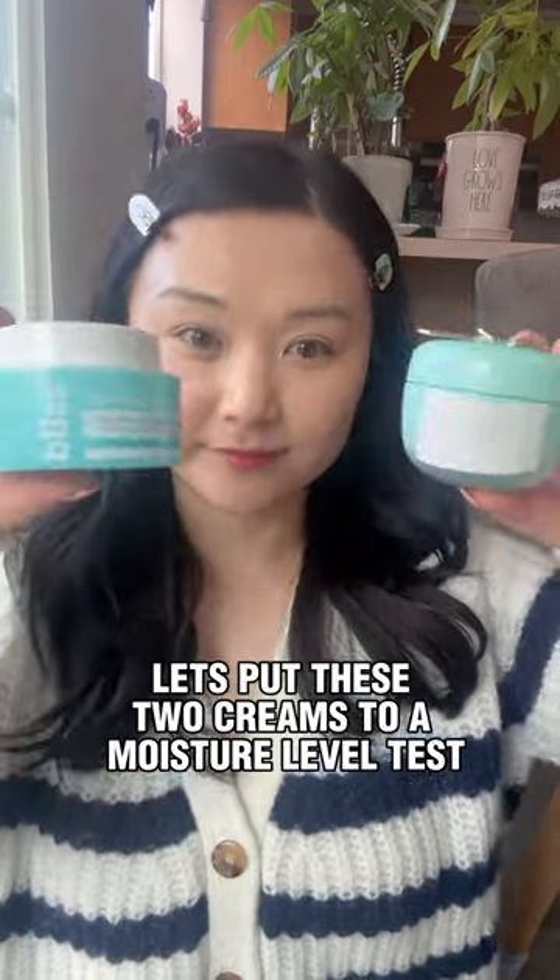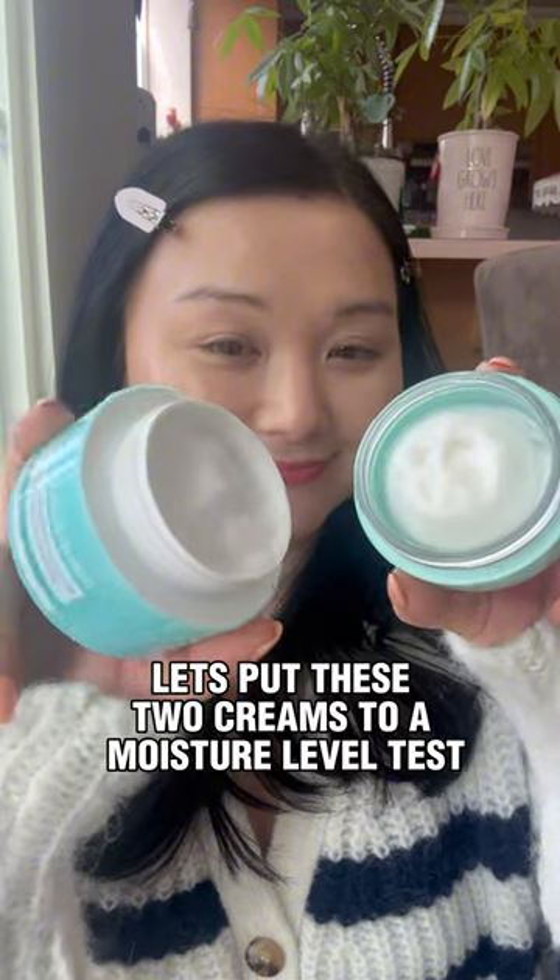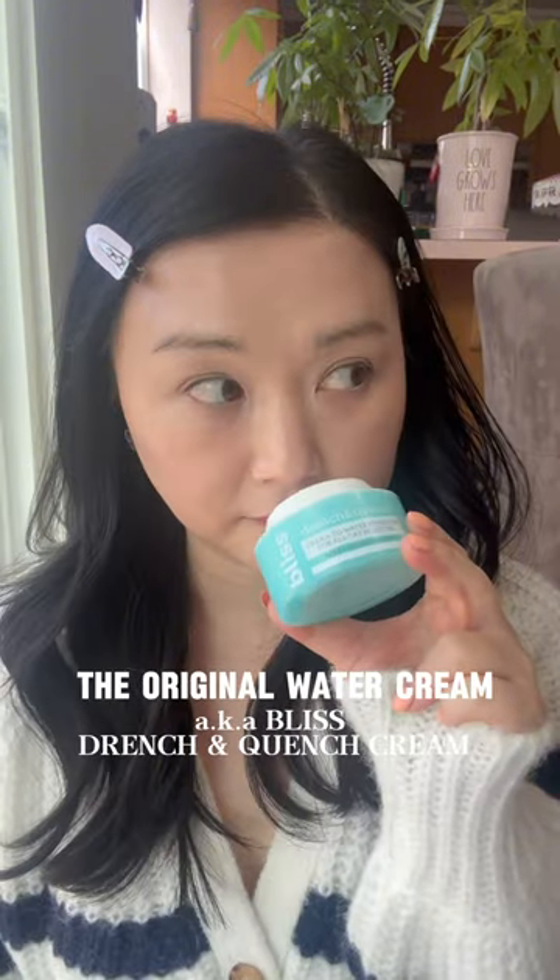Does expensive mean better? Let's compare two creams to find out — the original water cream and the luxury brand — to see which one provides deeper hydration. This is the original water cream, featuring a lightweight gel lotion texture that made my skin feel immediately refreshed and hydrated.